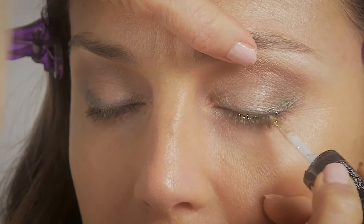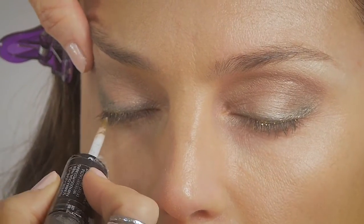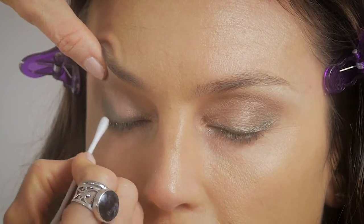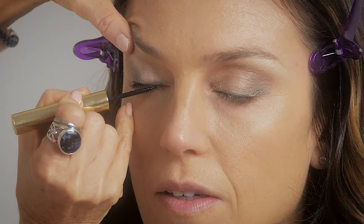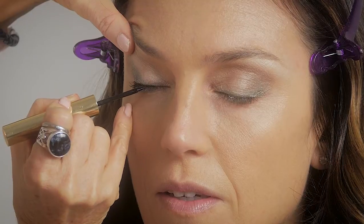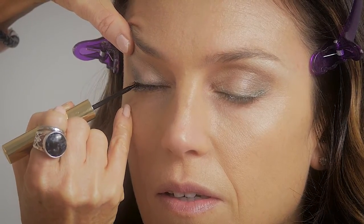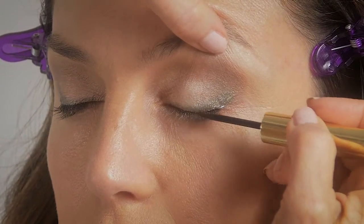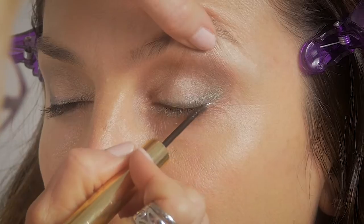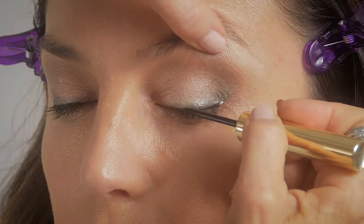Applying gold liquid eyeliner to the lash line to really bring out the color of Justine's eyes, and a liquid eyeliner with a fine tip pen to create a sharp, clean, fine eyeliner on the upper eye. Be mindful to use the lash line as your guideline to keep the line clean and sharp.